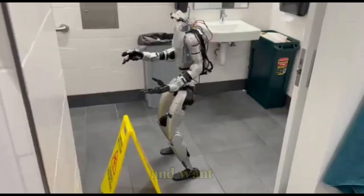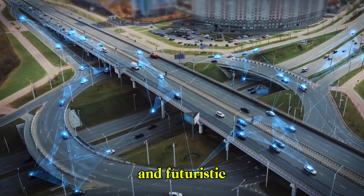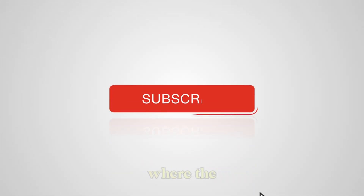Thanks for watching. If you enjoyed this breakdown and want to stay updated on the latest in humanoid robots, real-world AI, and futuristic machines, make sure to subscribe to RoboFrontier. This is where the future walks.